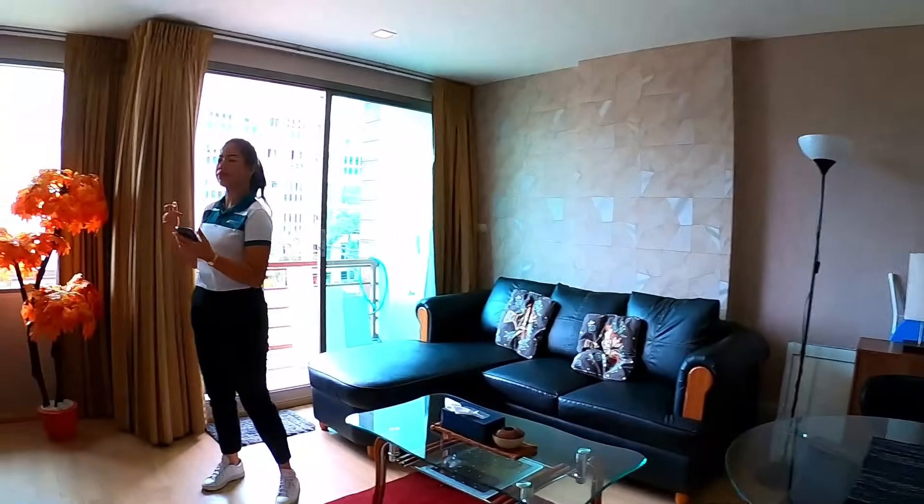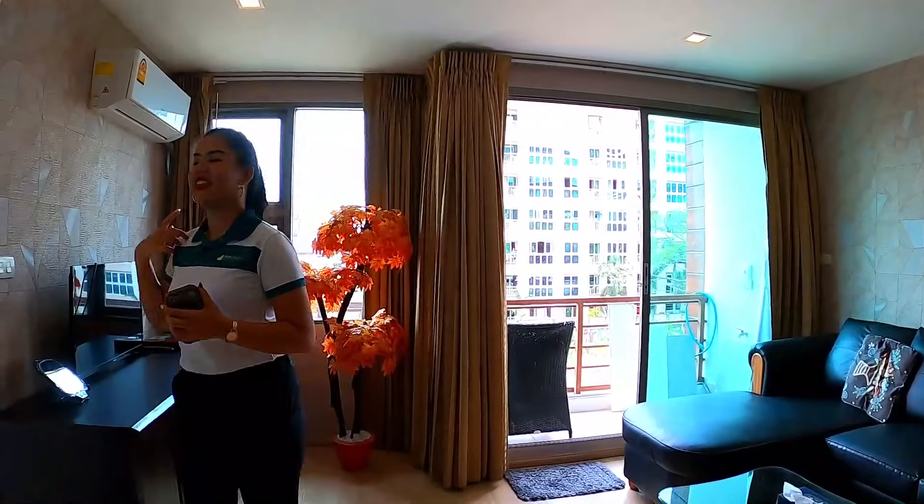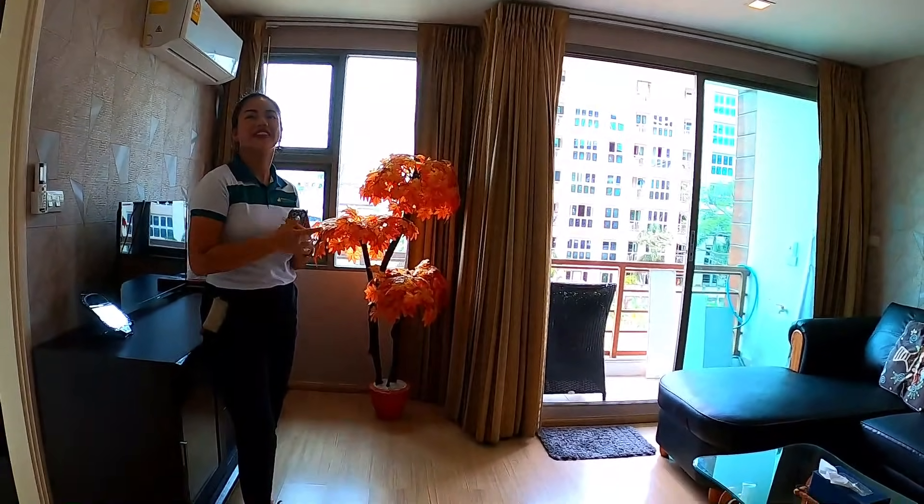Two doors in the bathroom — it's nice. The whole place is nice. How many meters is it? 60 square meters.